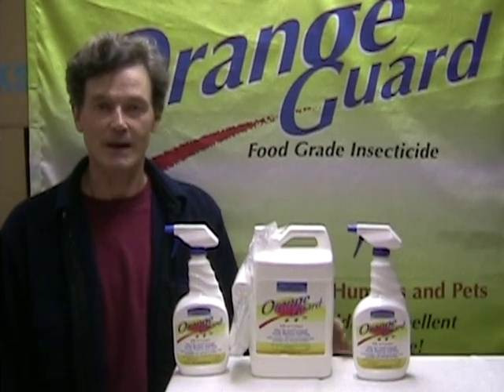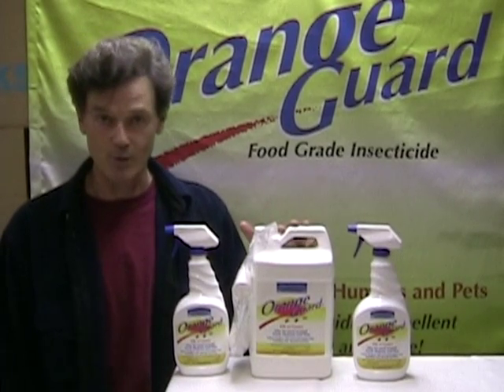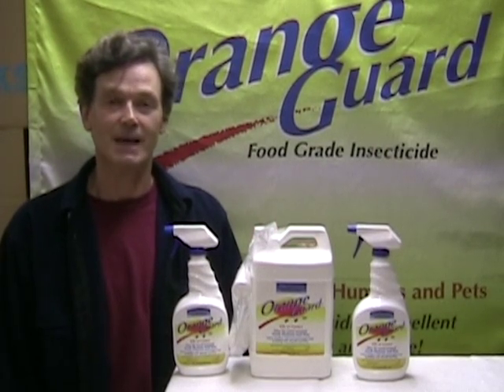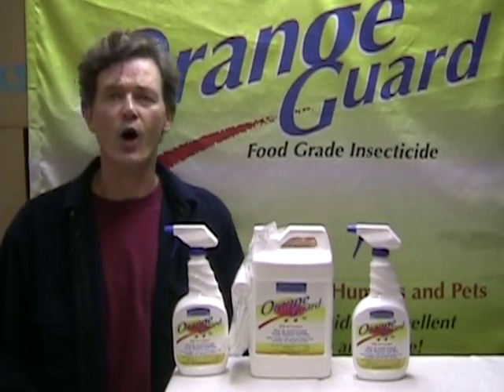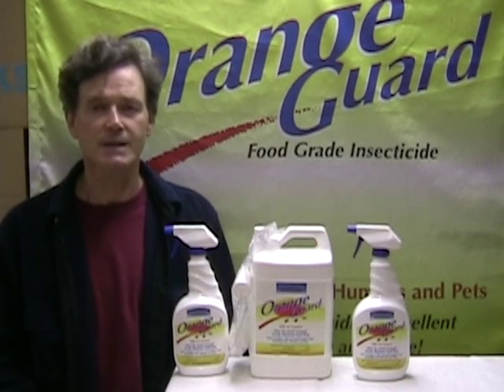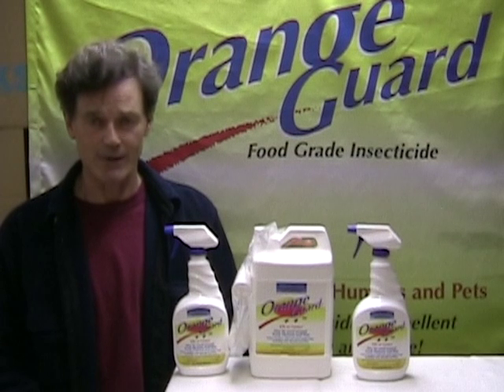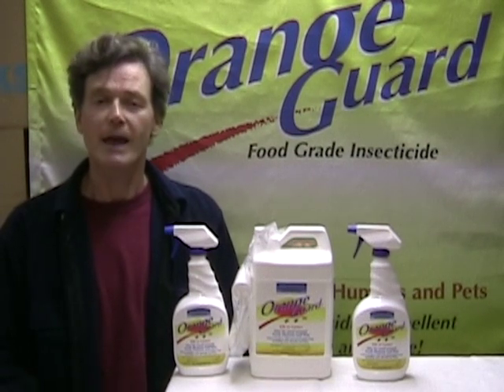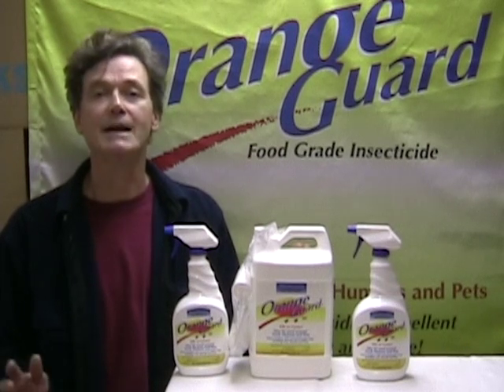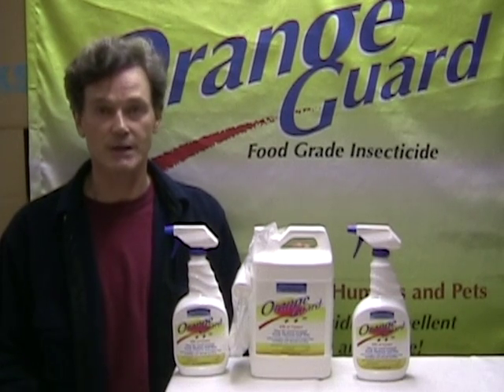Hi, I'm Tor McPartland, inventor and founder of OrangeGuard and OrangeGuard, Inc. OrangeGuard is an all-food-grade insecticide. What that means is that all the ingredients in OrangeGuard are on the FDA's Generally Recognized as Safe list — the GRAS list. And OrangeGuard is also listed by the Organic Materials Review Institute as allowed for use in organic production.